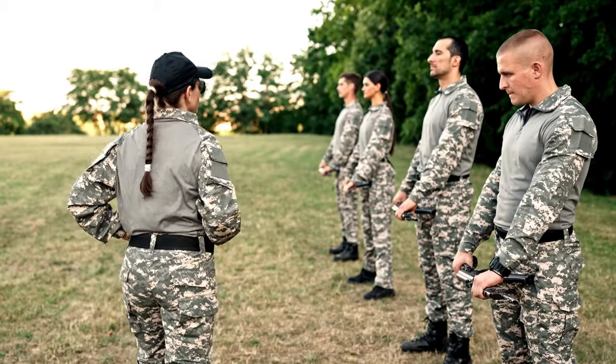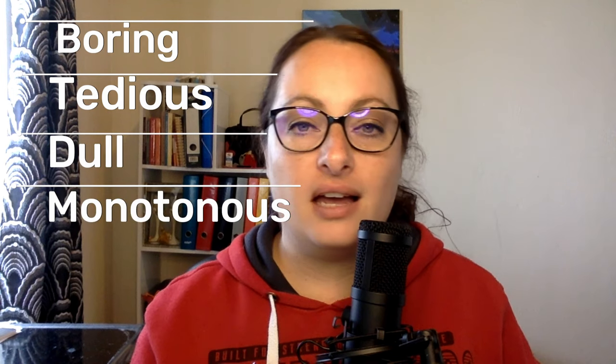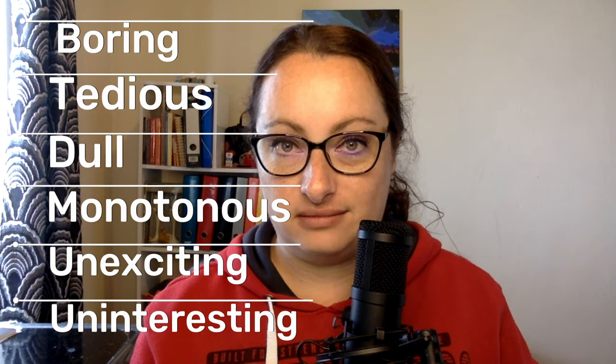Do you think that the only way to improve your pronunciation is to repeat words over and over again? Yes, improving your pronunciation means you need to practice, but it doesn't mean you need to join the army and practice drill exercises, because, to be honest, this is boring, tedious, dull, monotonous, unexciting, uninteresting. How else can I describe this old-fashioned way of improving your pronunciation?